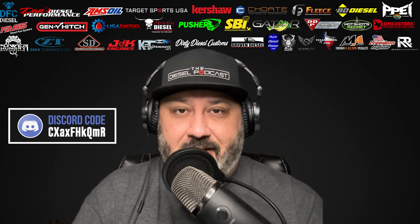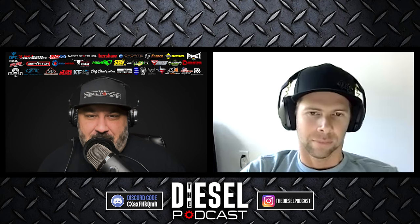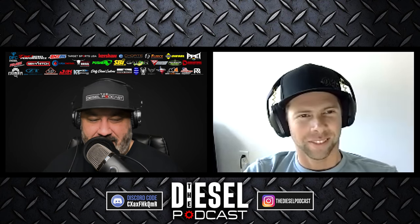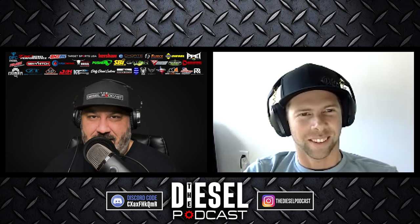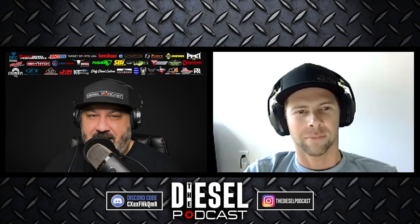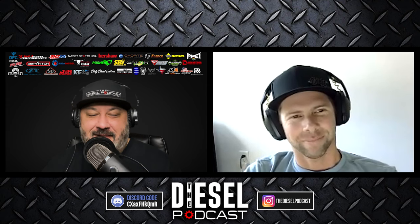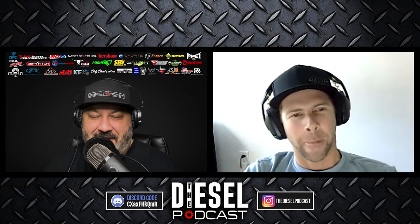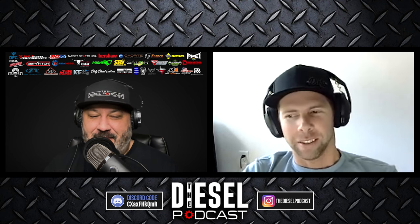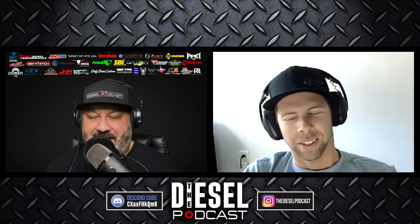Let's get to today's podcast with Jordan from Dirty Diesel Customs, talking about turbos, business, and a whole bunch of other diesel truck topics. Jordan, welcome back — how have you been? I always love chatting with you because you have such cool things going on. I remember that episode we did talking about which new truck makes the most power bone stock on the dyno, and the Ford 6.7 did. That was a really cool chat and a lot of people really gravitated towards it. I always say those trucks are a little more peppy.